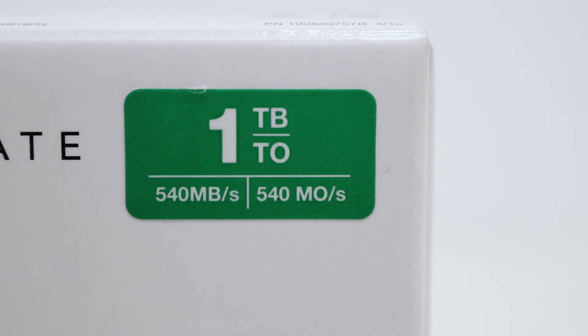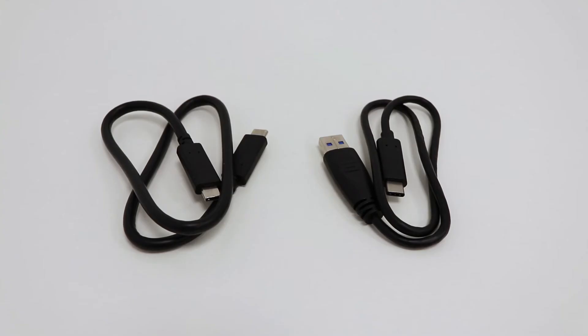It has fast read speeds of up to 540 megabits per second and write speeds of up to 500 megabits per second, which ensures that you spend less time waiting for transfers.